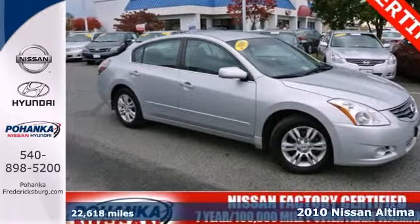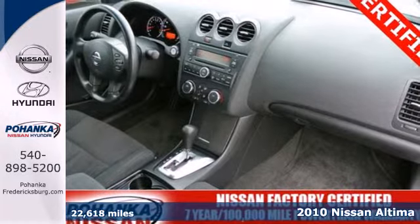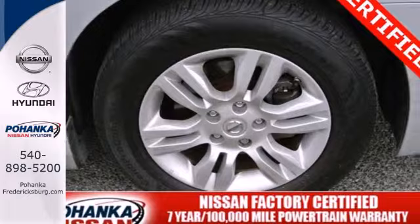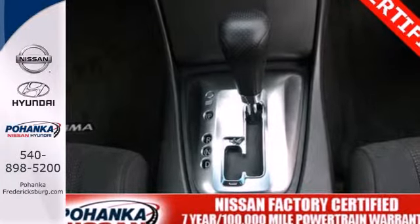Here's a 2010 Nissan Altima. Standard features in the top-selling and award-winning Altima include all-season tires, trip computer, child safety locks, stability control, remote power door locks, and a premium audio system with diversity antenna.